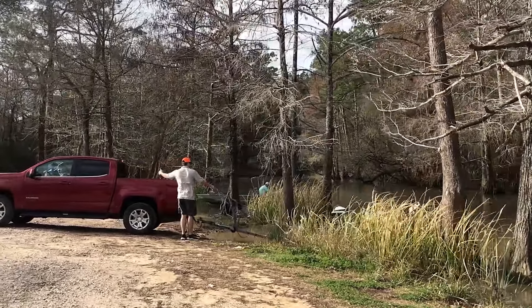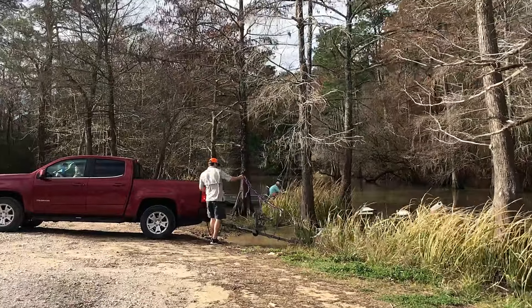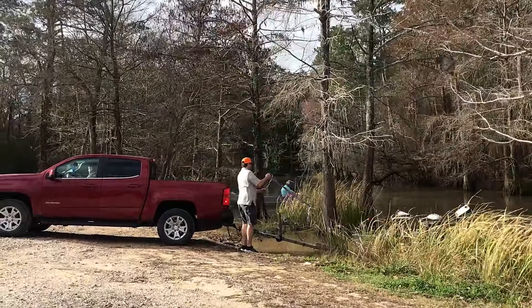This is a happening place down here this morning. There are three or four places to launch boats and a lot of guys going out fishing.